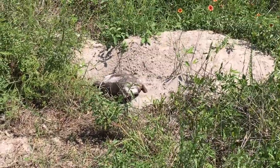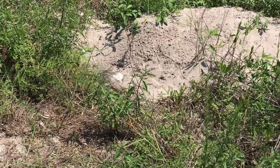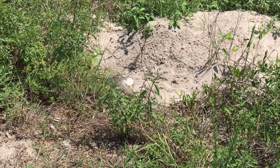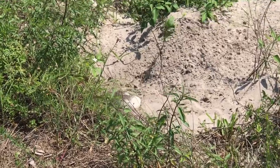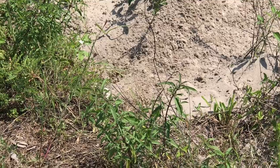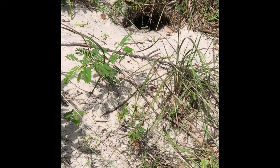Gopher tortoises dig a burrow. They dig to keep from getting too hot or cold or wet. The burrow is a stable temperature and humidity, and other animals need that too. It can be up to 7 feet deep and 15 feet long.